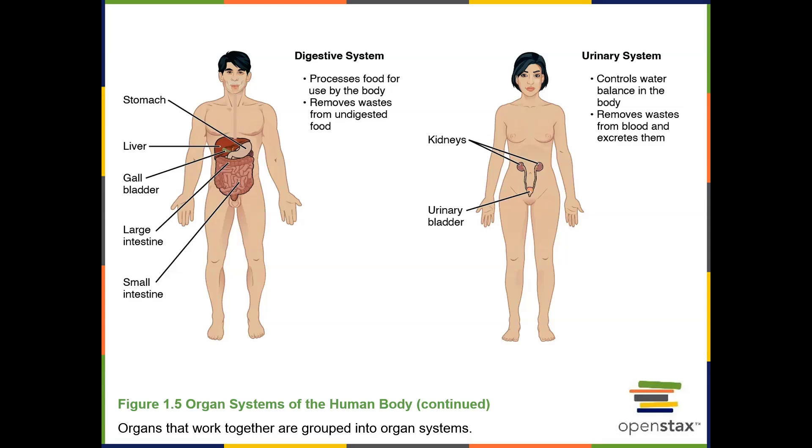The urinary system organs include the kidneys, ureter, urinary bladder, and urethra. The functions of the urinary system are to filter blood, producing urine. As the blood is being filtered, the kidneys regulate the composition of the blood, and then any waste, excess water, or excess nutrients are eliminated from the body in the urine.